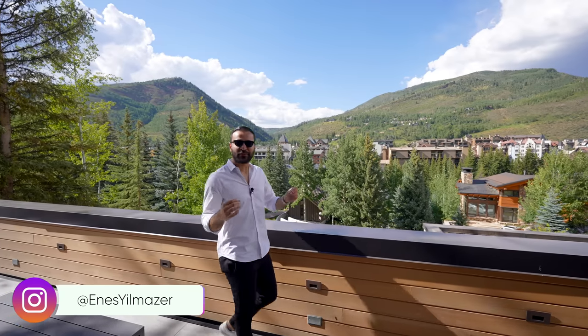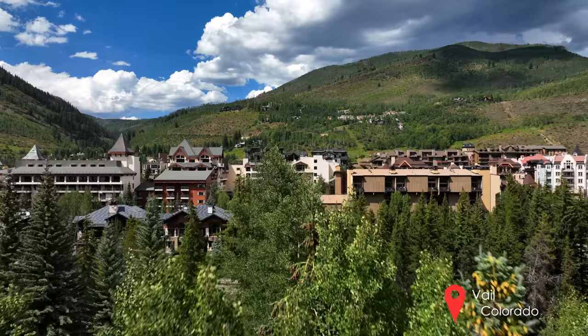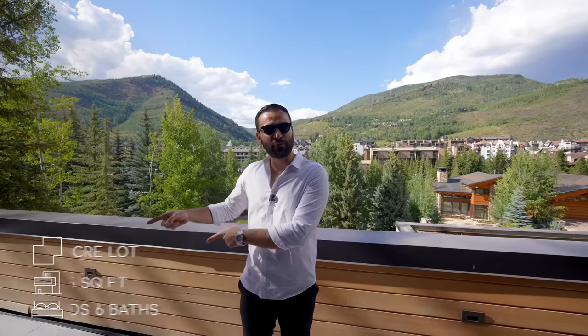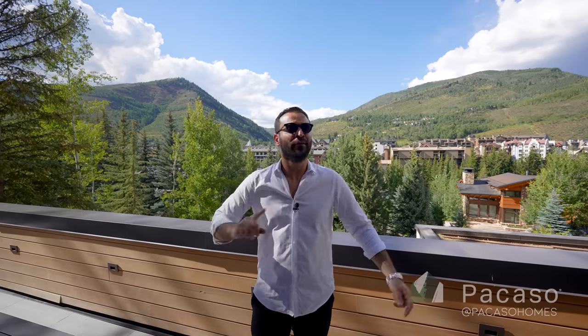What's up everybody, it's Enes here, and today we're touring Picasso's newest listing in Vail, Colorado. The scenery here is amazing — a beautiful contemporary mountainside home. You can acquire one-eighth ownership of this home for $2,225,000. You can find more information about this listing in the description of this video. Big thanks to Picasso, and now let's begin.